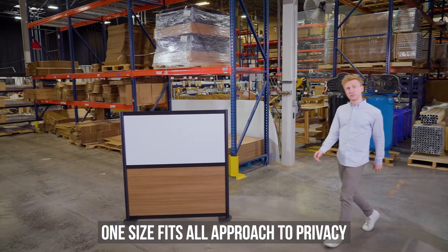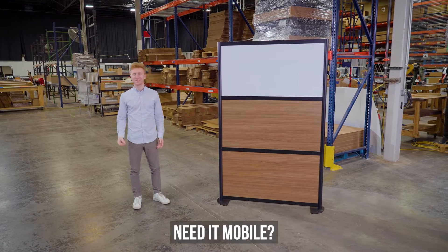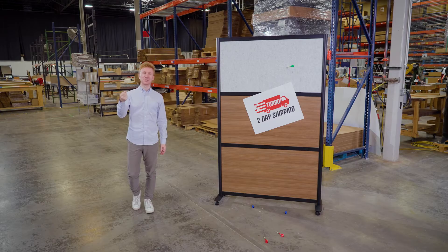And since there's no one-size-fits-all approach to privacy, we have countless options. Need it bigger? No problem. Need it mobile? Say less. Need it tackable? Bullseye. Need it this week? Done-zo.